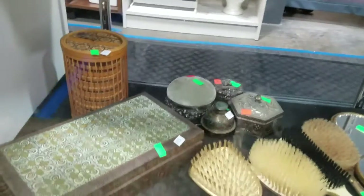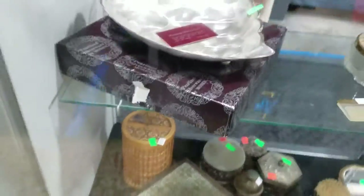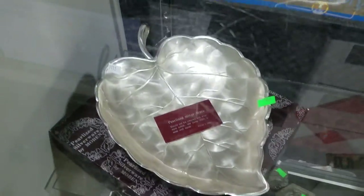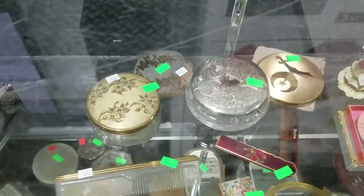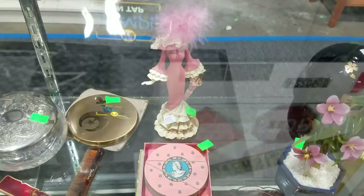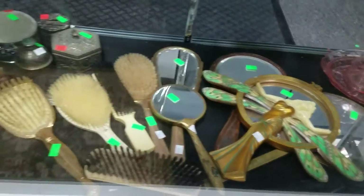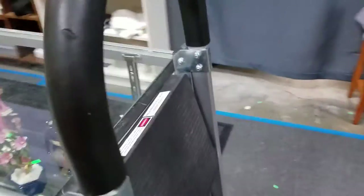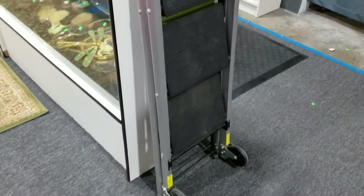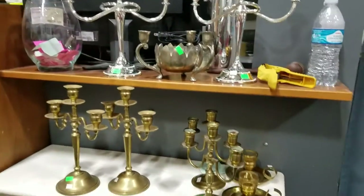Some anniversary clocks, some great old tins and handcrafted inlaid box, this pearlized silverware leaf dish, some more great vanity items, this Thomas Kinkade item there, some Asian items, pink depression, some great vanity mirrors and brushes.